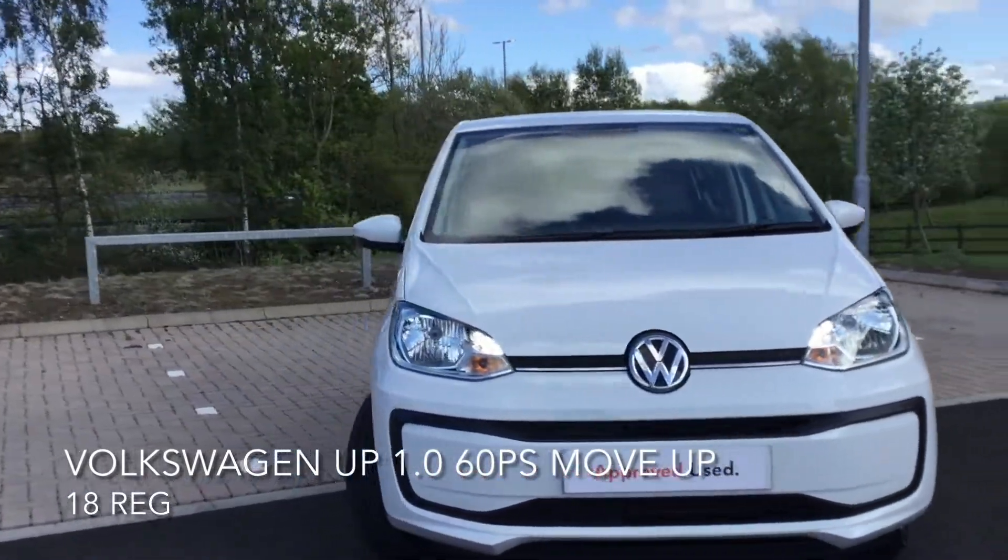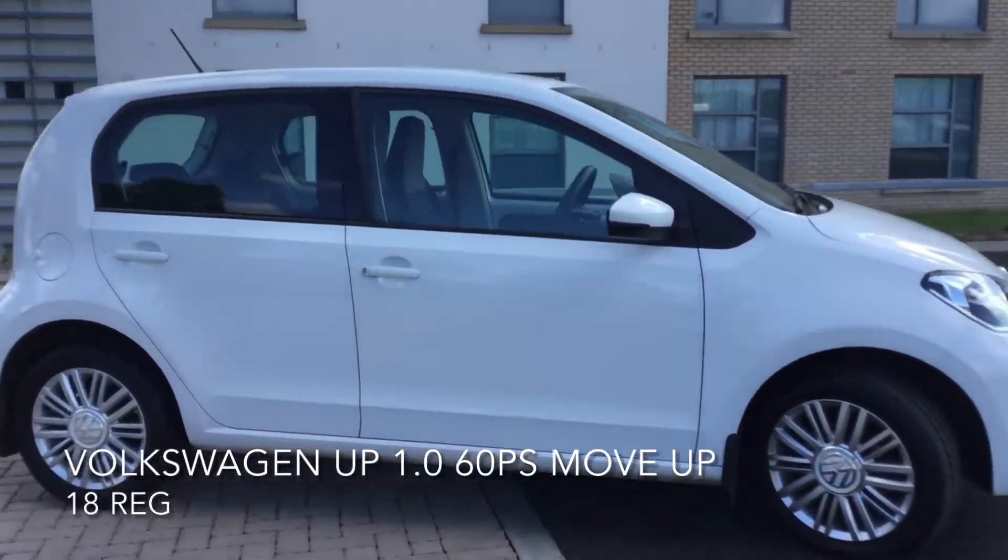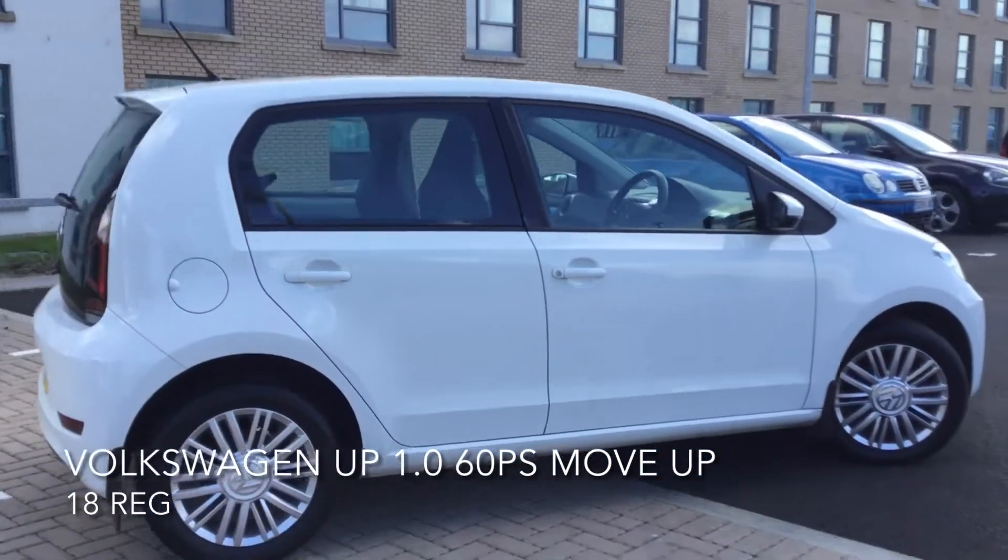Here we have a Volkswagen UP 1.0L 60PS. As you can see, the car is in great condition and it comes with many features.